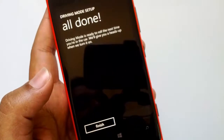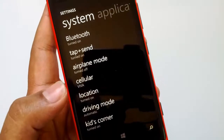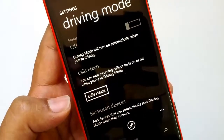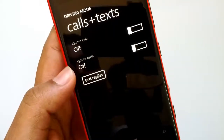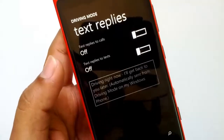All done — we have now configured driving mode. Click Finish. You can see driving mode is configured automatically. Driving mode will turn on automatically when you're driving. You can also configure calls plus text, and set your text replies as well.